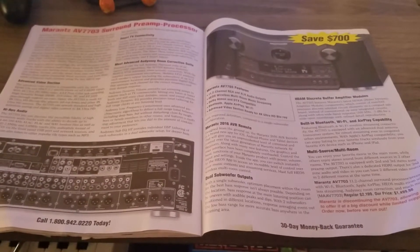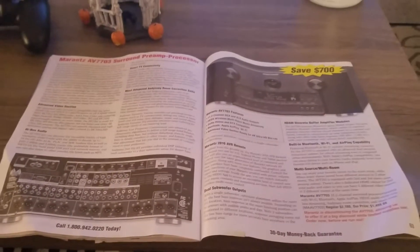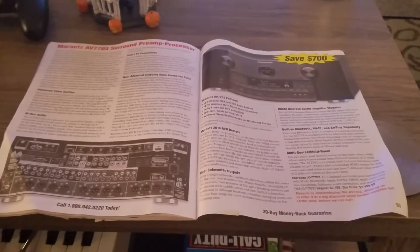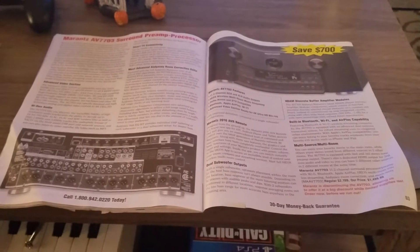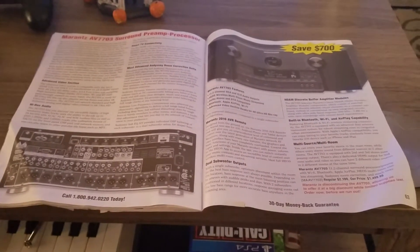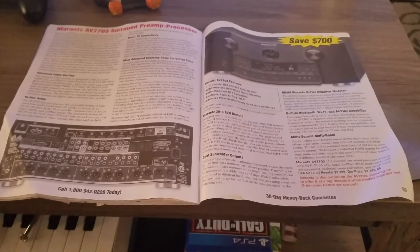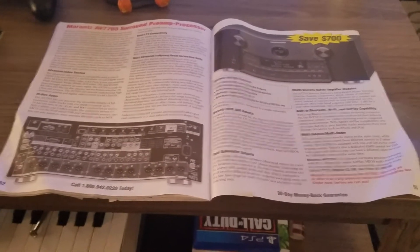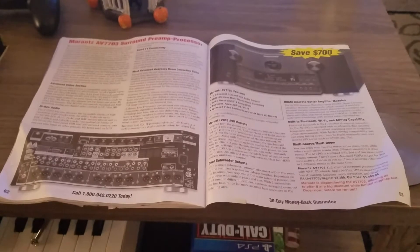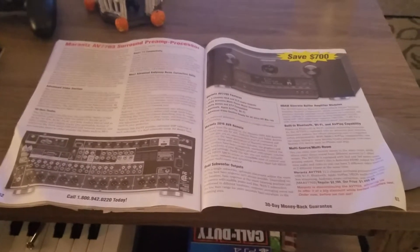Each version is a version of High Dynamic Range, of course. The technical question that an individual wrote in concerned Ultra HD Blu-rays. He has an original Blu-ray player, does not have an Ultra HD 4K Blu-ray player, has no desire to buy one, and is wondering about his Ultra HD 4K HDR television — he'd like to take advantage of the High Dynamic Range.